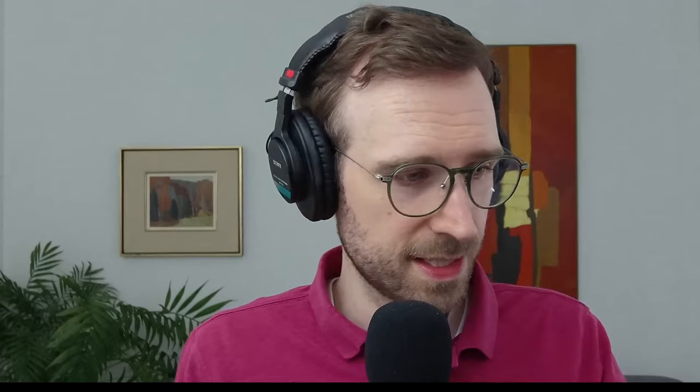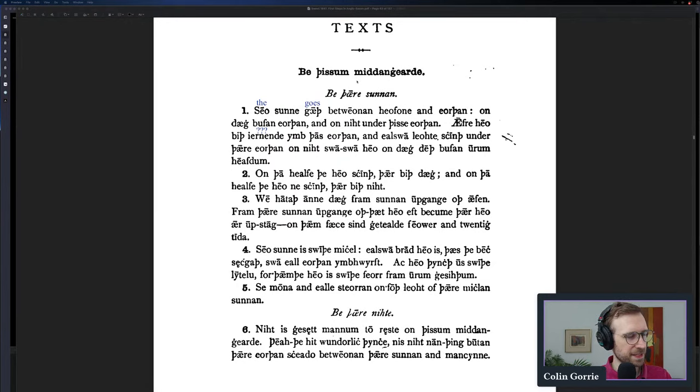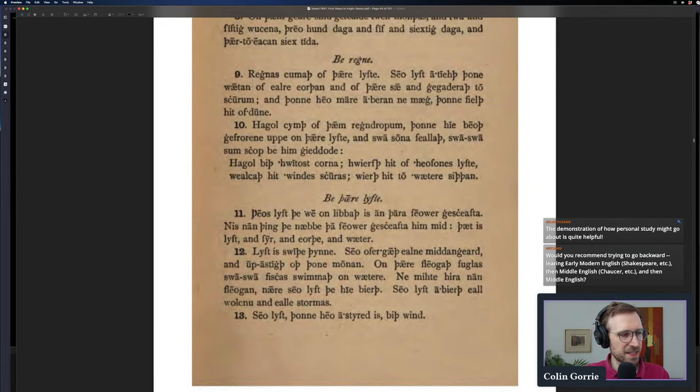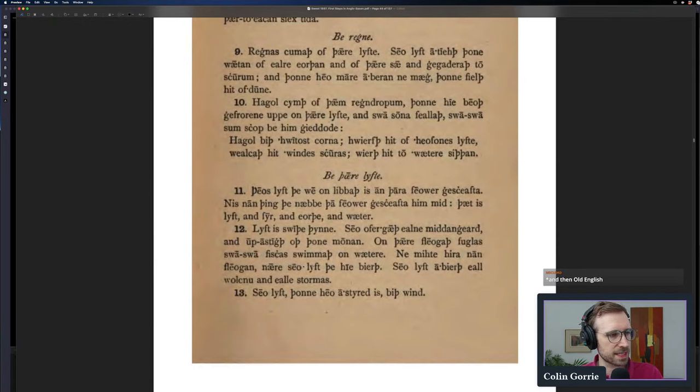Let's go back to First Steps in Anglo-Saxon. The first text is a little bit of didactic material about the world: the sun, the moon, the night, the year, the rain — little vignettes about what wind is, what hail is. It's very interesting, and because this material is based on original sources, it's actually somewhat instructive as to what people thought. So you get through this and you've learned a lot: a bit of vocabulary and, by the sweat of your brow, you've started to understand the nature of Old English grammar.